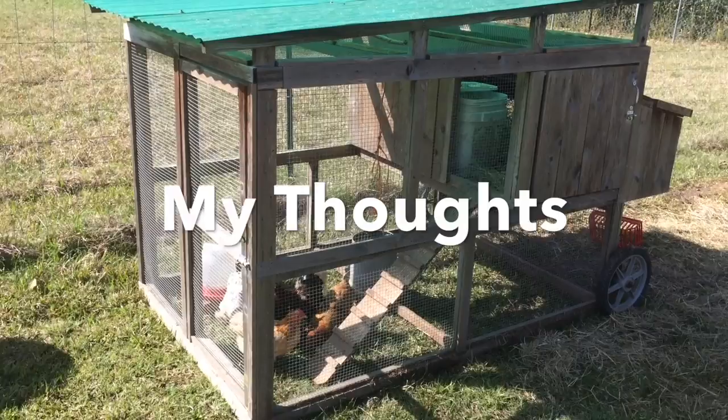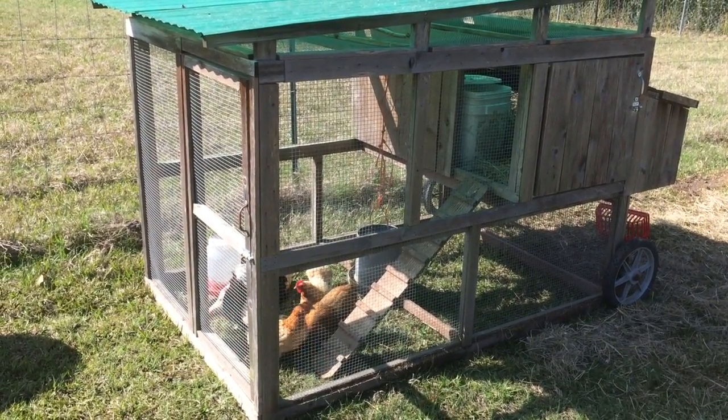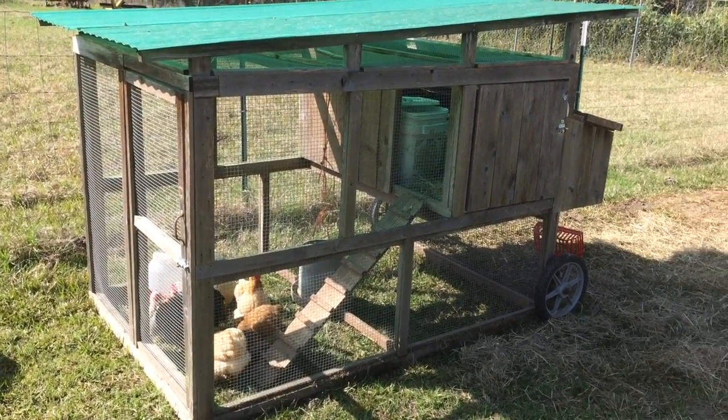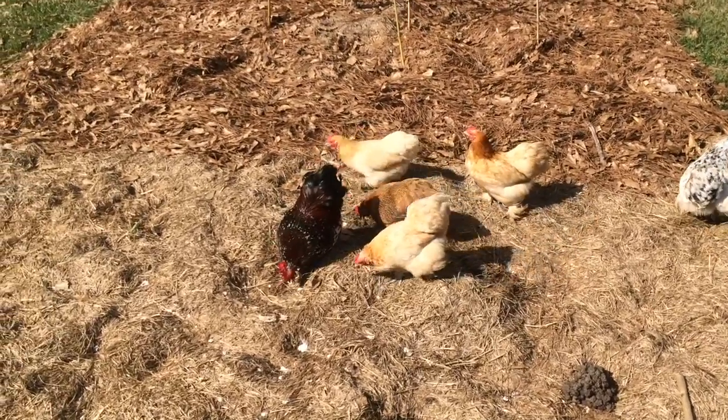I personally love my Cochins. If I could only keep one breed, I would probably keep the Cochin. I keep my Cochins in a portable pen that I move around the edge of my garden, and on occasion let them in the garden.